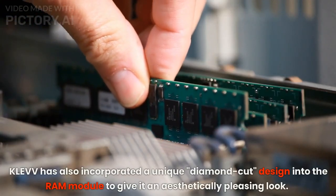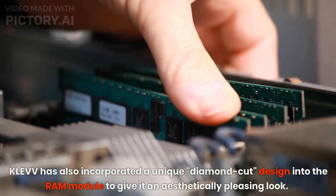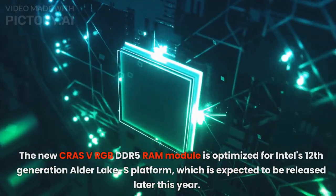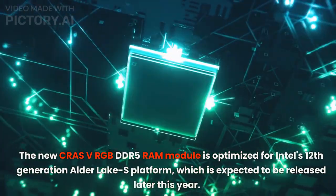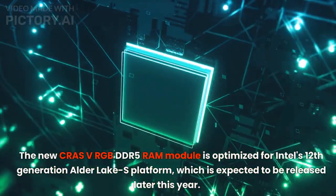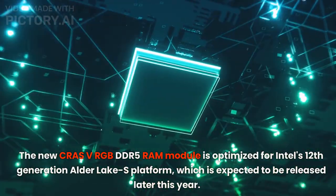KLEVV has also incorporated a unique diamond-cut design into the RAM module to give it an aesthetically pleasing look. The new CRAS V RGB DDR5 RAM module is optimized for Intel's 12th-generation Alder Lake S platform, which is expected to be released later this year.